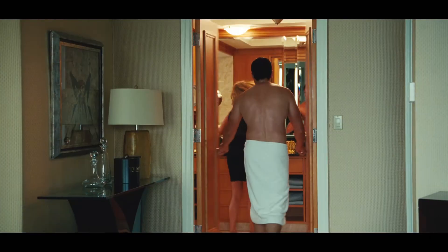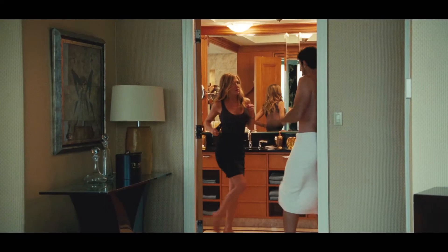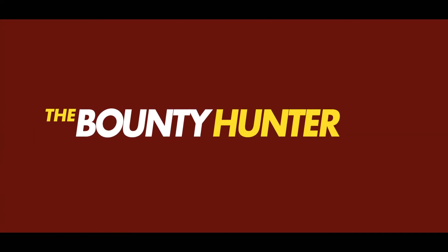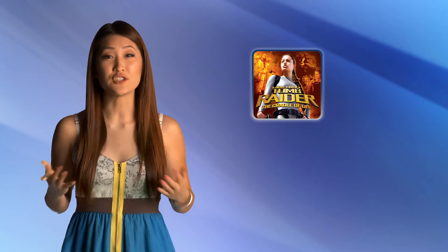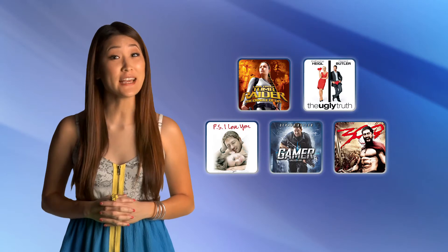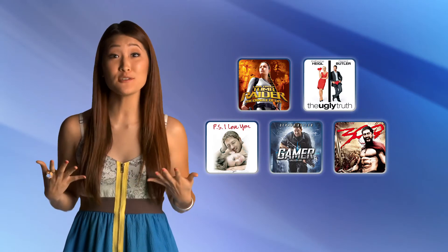Did you know Gerard Butler co-starred with Angelina Jolie in Lara Croft's Tomb Raider: Cradle of Life? You can find this title and many more Gerard Butler flicks available for download, including my personal favorite, 300.